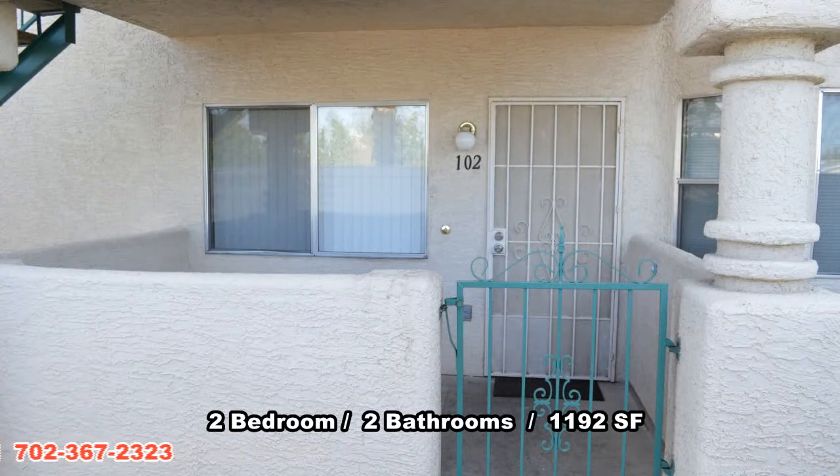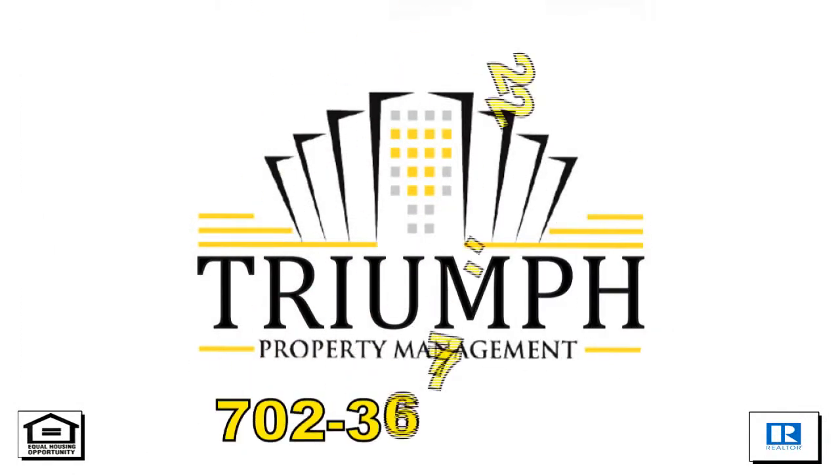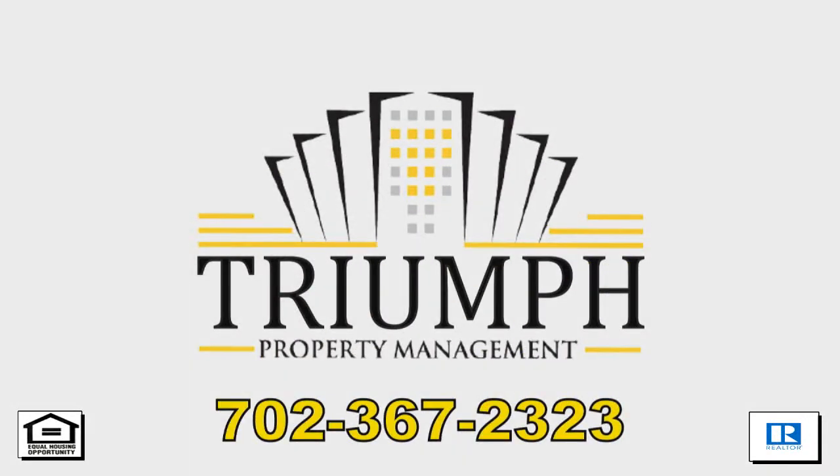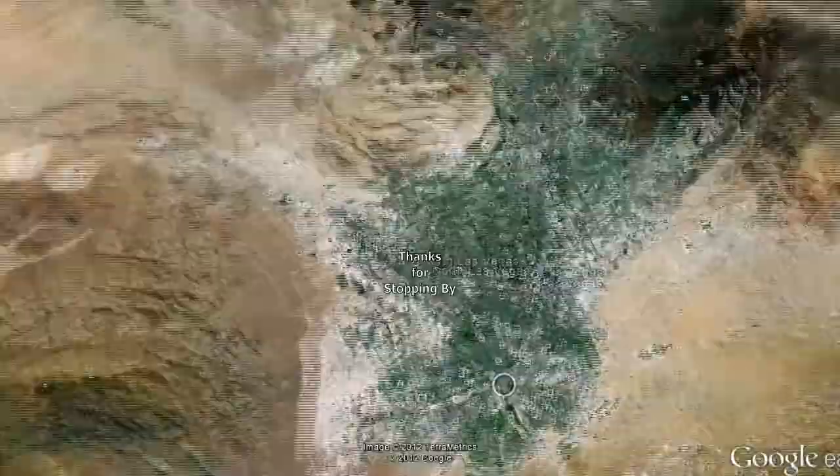This two-bedroom, two-bath condo with 1,192 square feet is available now for rent. Contact one of Triumph's friendly real estate agents to view this property by calling 702-367-2323 or visit our website, VegasRentNow.com to view our list of vacancies. Thanks for stopping by.